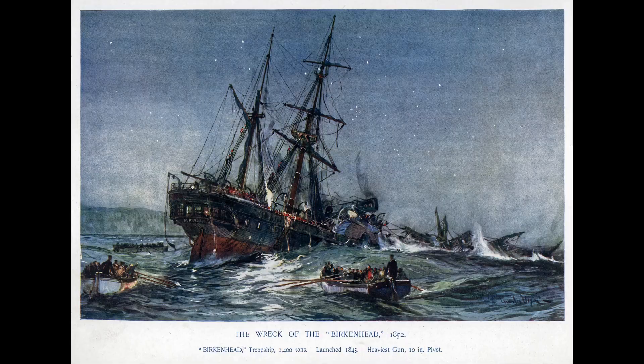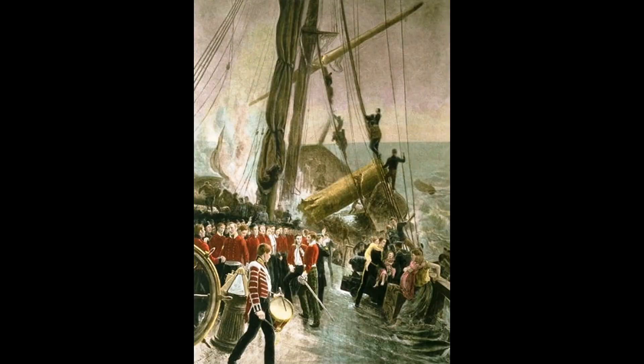Despite the horrific toll, the British public marveled at the discipline of the British Army and Royal Navy standing silently at attention while the women and children were put in the boats. The Birkenhead drill would become unofficial standard practice for many merchantmen and naval vessels in distress in the years to follow, and the now antiquated concept is known today as women and children first. The safety-at-sea code of honor was famously put to use sixty years later as Titanic slowly dropped beneath the Atlantic.